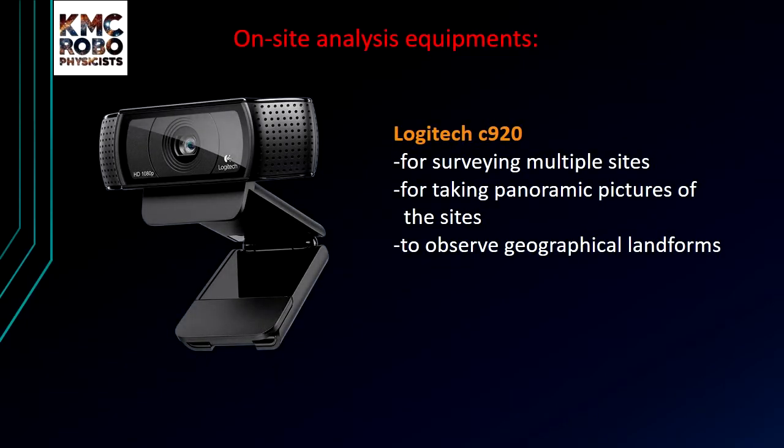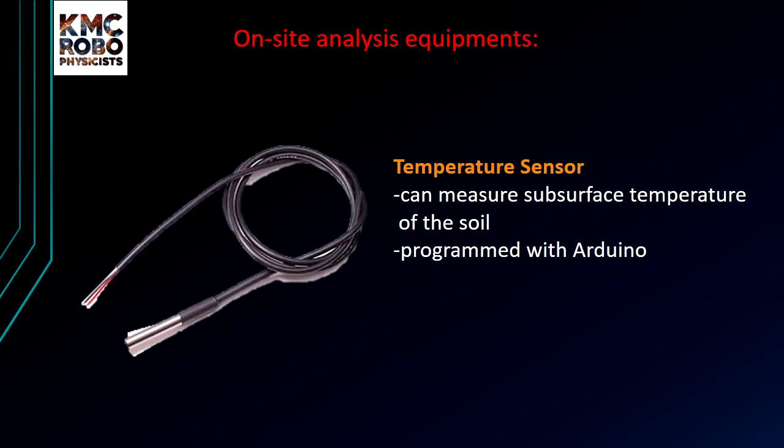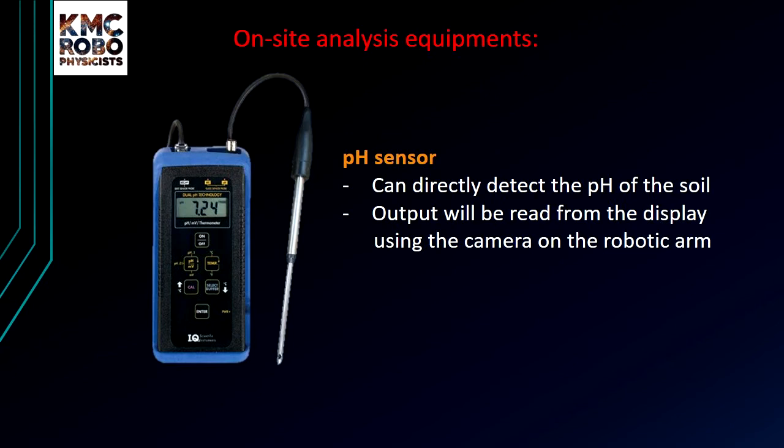For on-site analysis, Infinity-1 will be equipped with the following devices: a main camera to survey multiple sites and search for geographical landforms indicating the presence of water; a relative humidity sensor to determine soil relative humidity, indicating water retention capacity and water availability; a subsurface temperature sensor to determine subsurface temperature as an indication of biological reactions in the soil; and additionally, a pH sensor to test the chemical conditions of the soil.